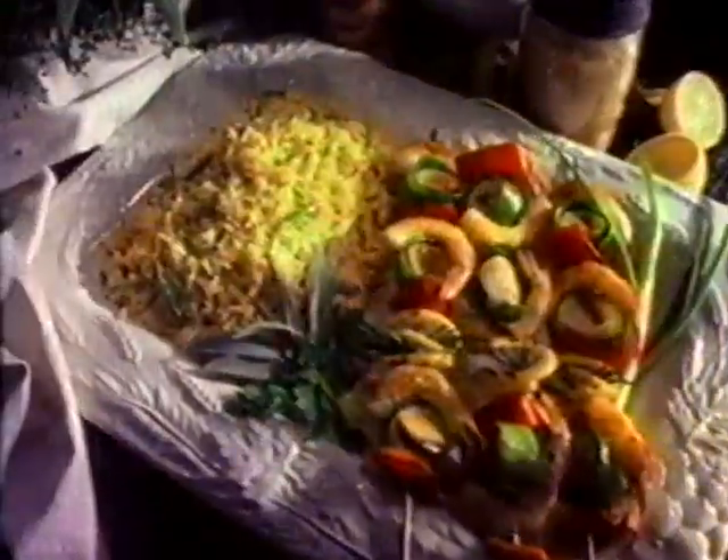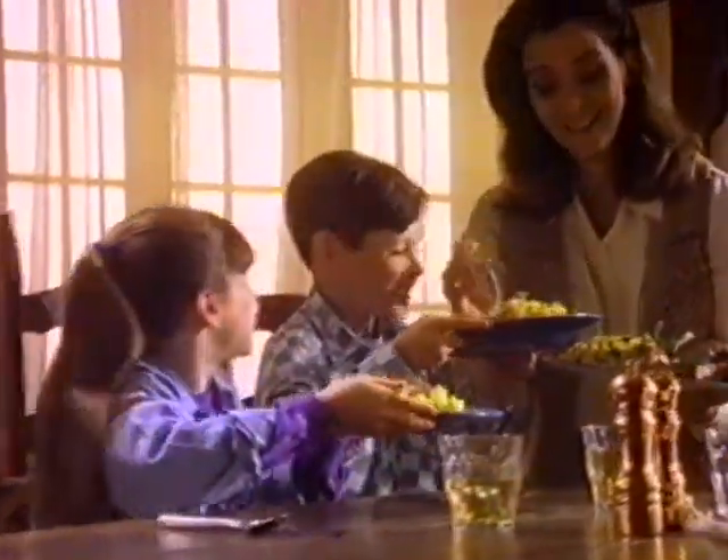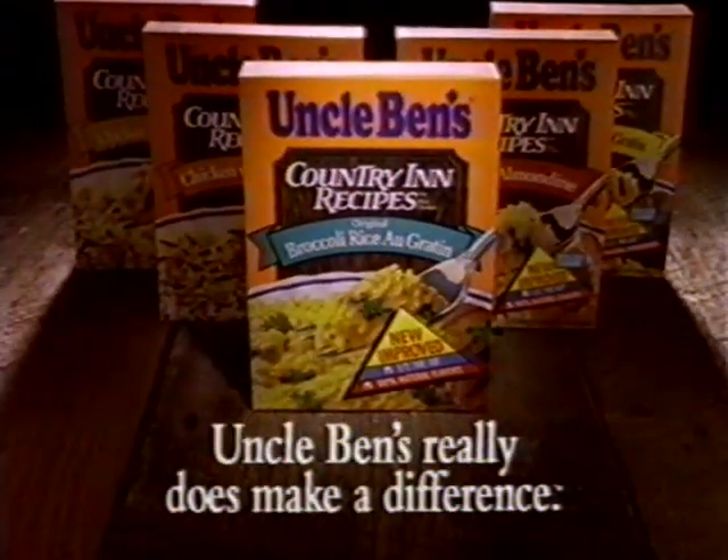With garden fresh vegetables, tangy cheeses, and all-natural flavors, it's our best recipe ever. Uncle Ben's really does make a difference.